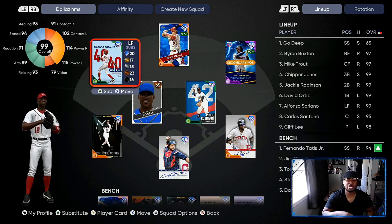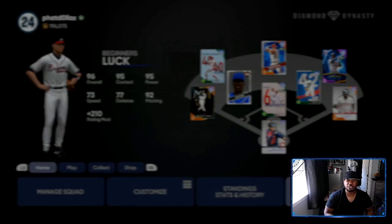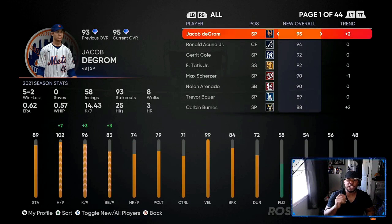First we're going to look at my team and see how many stubs we possibly made if you followed the tips that I gave you two videos ago. That's why it's important to make sure your notifications are on. So we got 196,000 stubs.